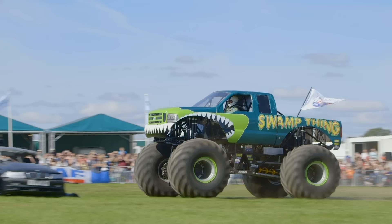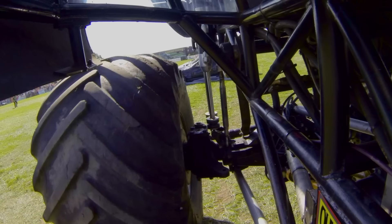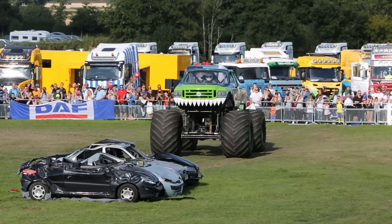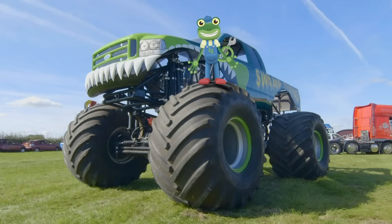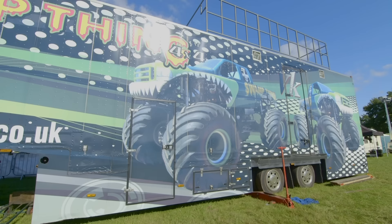So who's ready to crush some cars? Tony built this monster truck himself using lots of different parts from lorries and diggers – he knows it inside out! When Tony takes Swamp Thing around the country, he can't take it on the roads, so the monster machine has to travel in Tony's massive lorry!